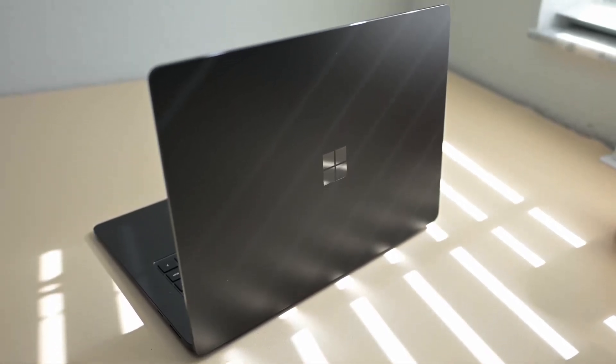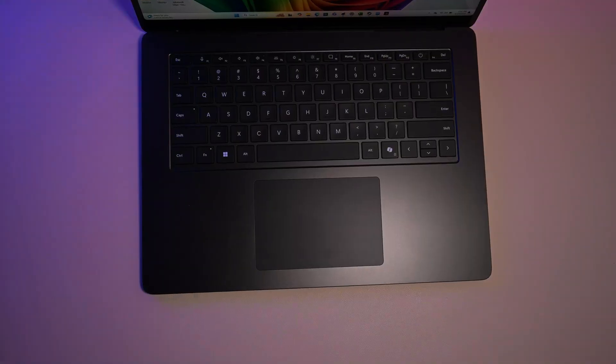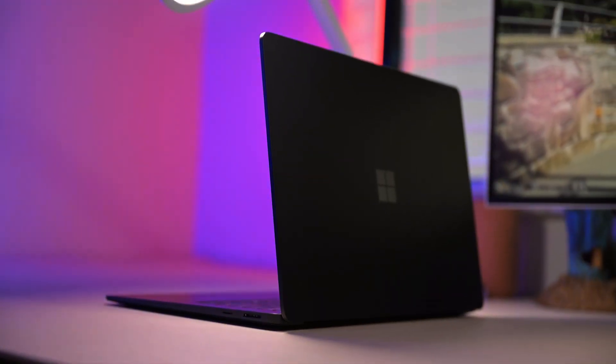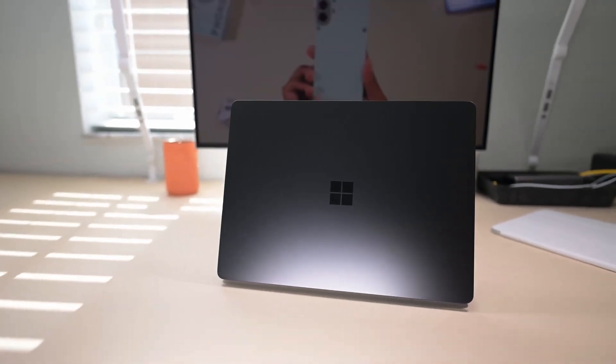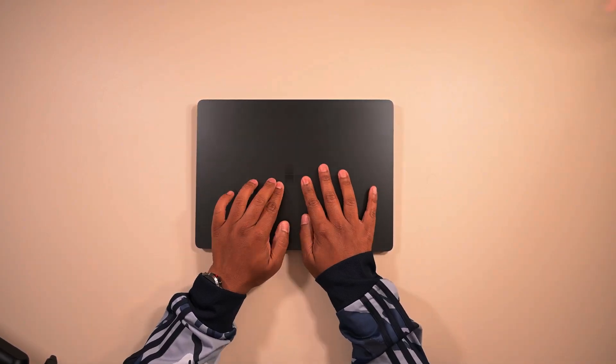Microsoft's Surface Slim Pen 2 and Surface Dial compatibility further enhance the user experience for digital note-taking and design work. With a versatile design that allows for laptop, studio, and tablet modes, the Surface Laptop Studio adapts to various workflows and environments, making it an ideal companion for engineering students in 2024.